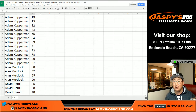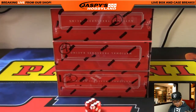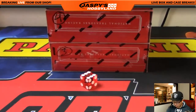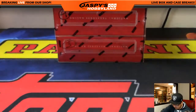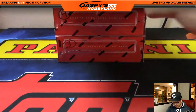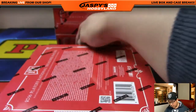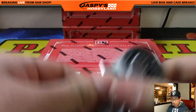Let me pause the video and print this list out. When we come back, we'll see if there are any trades in the break. Welcome back, folks — there were no trades. So what we're going to do is roll this die: one, two, three, four, five, six. That'll select the box. And it's one. So it'll be the top box, which I numbered box number two, which comes from the same case. Quick one-box break.